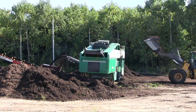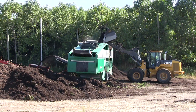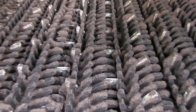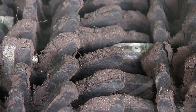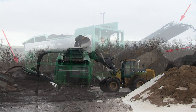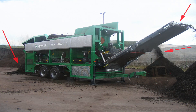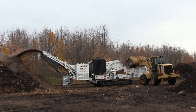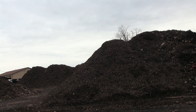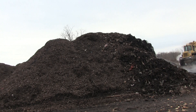Once the compost is finished, it's moved by wheel loader into a screen plant equipped with hundreds of rubber stars that separate the material by particle size — large chunks, mid-sized, and fine finished compost are each discharged from different sides of the plant. The machine is equipped with two vacuums above the screen deck to remove lightweight contaminants like plastic bags from the overburden.